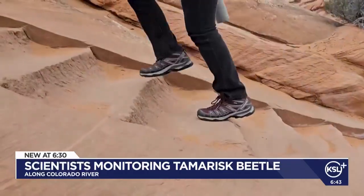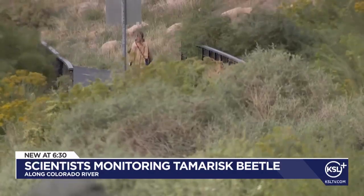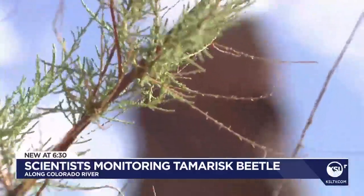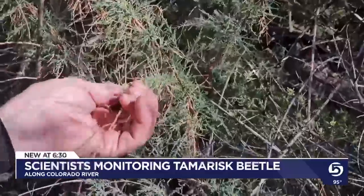For as popular as hiking is in the Moab area, this stretch next to the Colorado River was nearly impossible to walk through for decades. You could really get cut up trying to crawl through. Tim Graham knows this about as well as anyone, having dealt with tamarisk plants nearly his whole career.